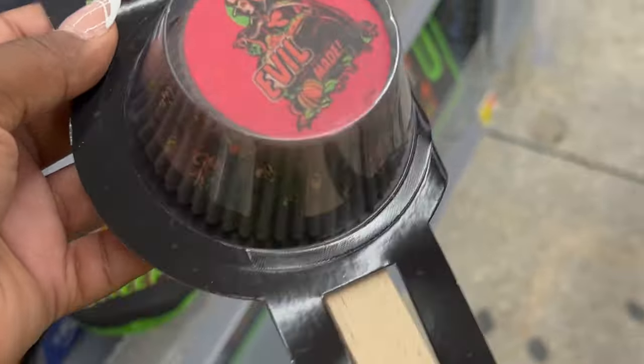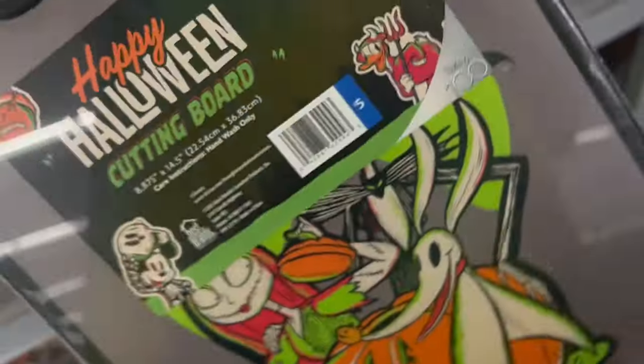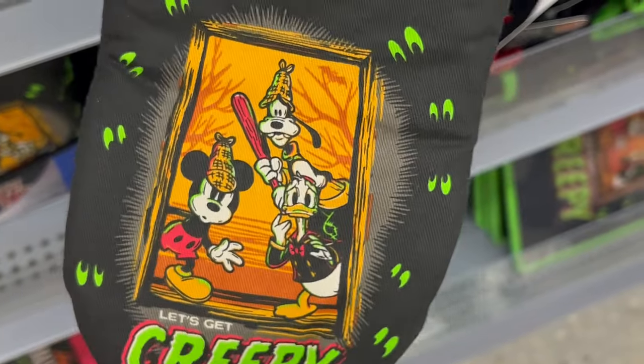As I mentioned, they have so many things for bakers, all Halloween themed. They had Coraline, Daffy, Mickey, and Goofy — Disney-themed items you can use for baking.